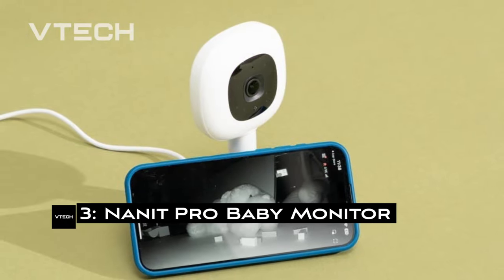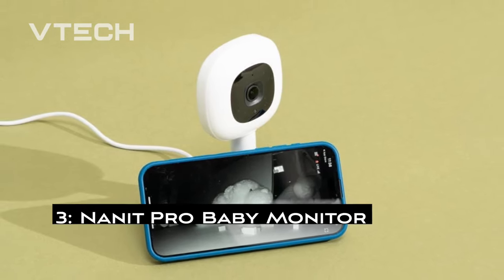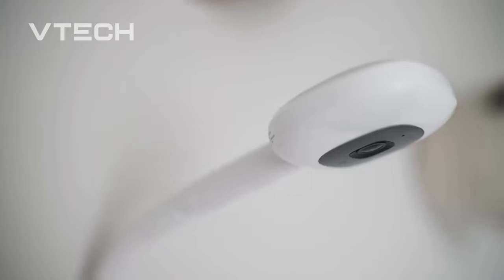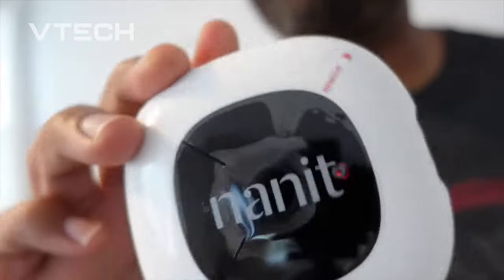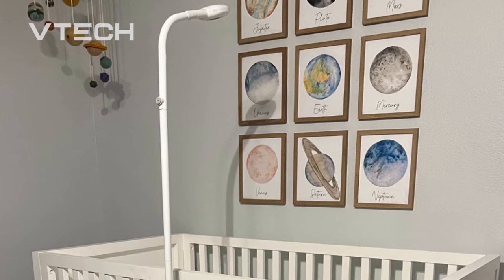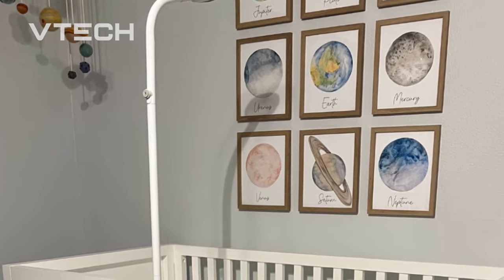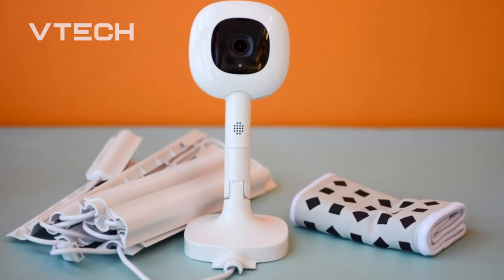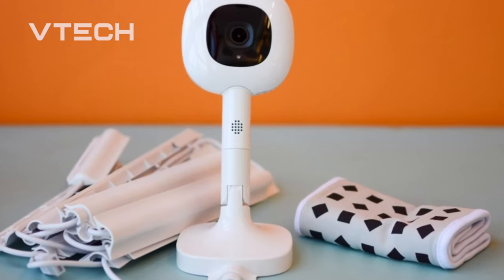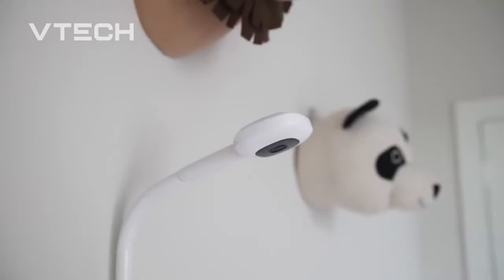3. Nanit Pro Baby Monitor. With its 1080p video feed that provides alerts for activity, sound, and even when your kid is standing up, the Nanit Pro is an excellent Wi-Fi monitor on its own. You can also adjust the sensitivity and location of notifications inside the room to prevent receiving more than 30 messages per hour regarding every sound and movement your kid makes. It has a dull red built-in light that doesn't brighten the space. The Nanit's true strength lies in the accessories compatible with it — by attaching a band, sleep sack, swaddle, or pair of pajamas from Nanit's breathing wear accessories, you may enable the camera to monitor your baby's breathing and notify you if they cease.